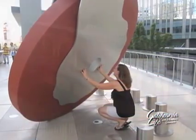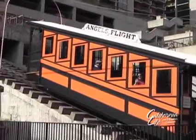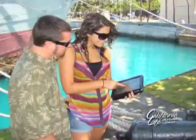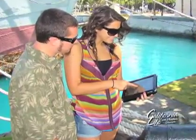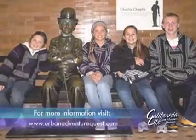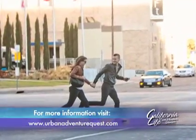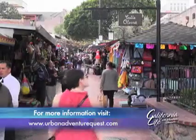This high-tech scavenger hunt tour uses games, puzzles, and clues to take you on an interactive walking tour where you'll discover some famous landmarks and hidden gems in any of the quest cities. Urban Adventure Quest offers a fun adventure for families, friends, tourists, or locals — and as a few players have discovered, an exciting way to frame a marriage proposal.